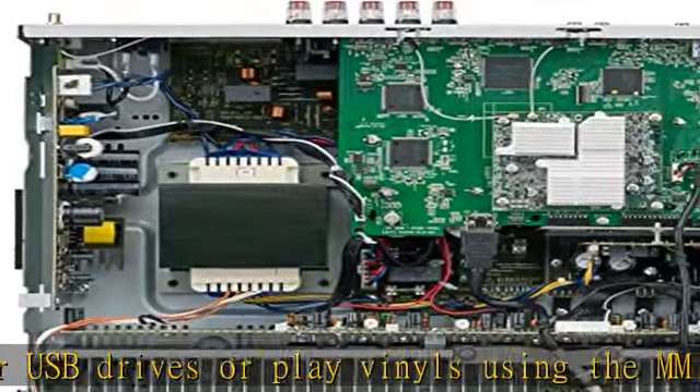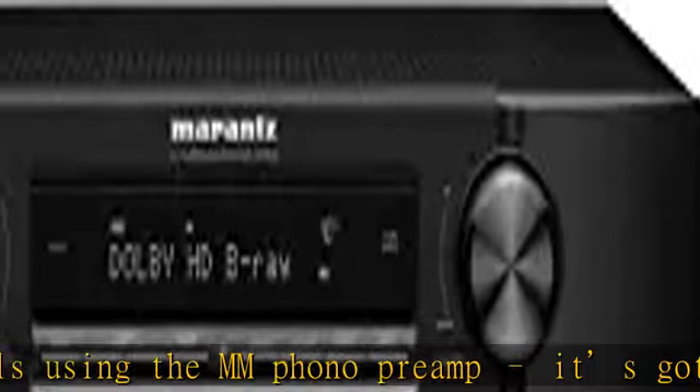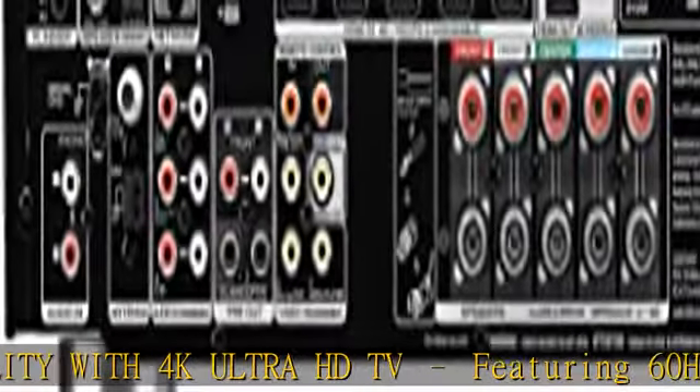Enjoy an impactful home theater experience with exceptional picture quality and a thrilling surround sound. This 5 channel discrete power amplifier, 50W per channel, boasts 6 HDMI inputs and 1 output, with full HDCP 2.2 support for copy protection.